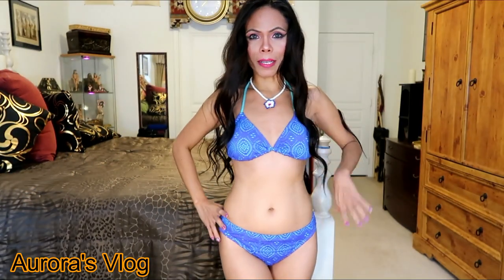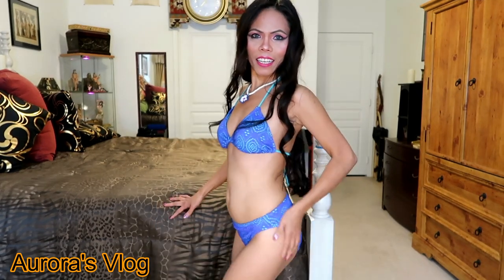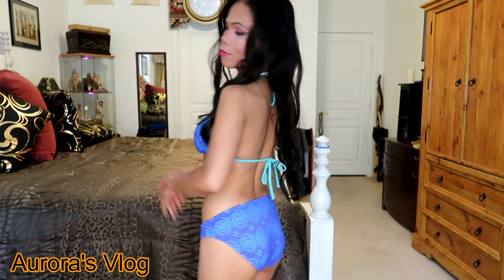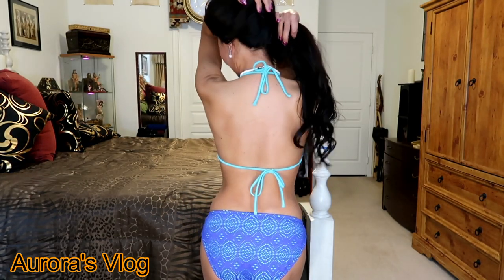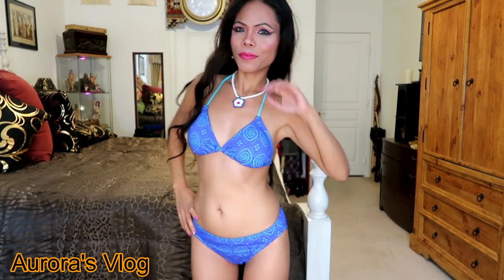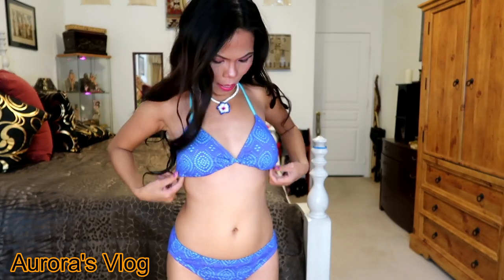Here it is — this is the purple one. The lining is blue. What do you think? Do you like it? I think it's cute.